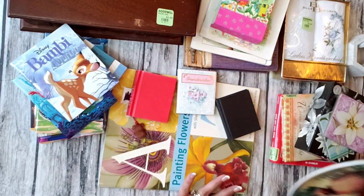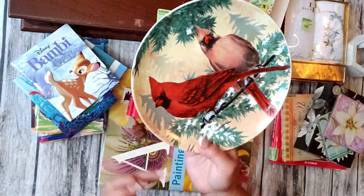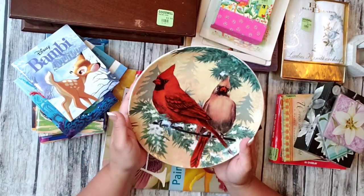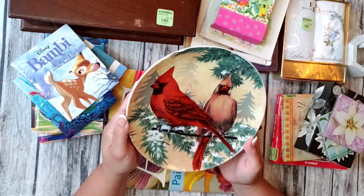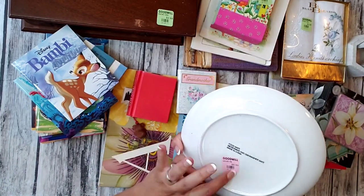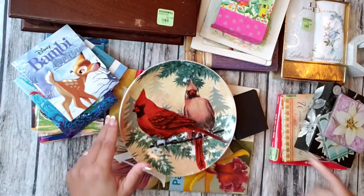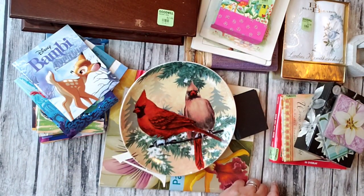Then I got this because I like this bird for Christmas. Look how nice. It was 99 cents but I paid 80 cents. Really, really nice.